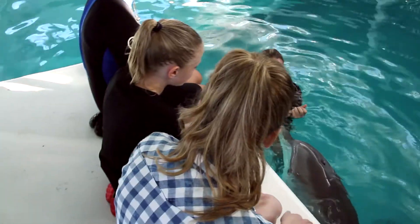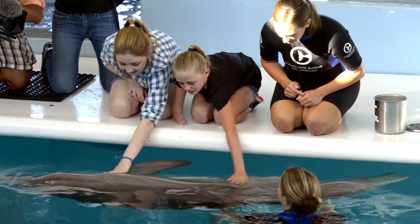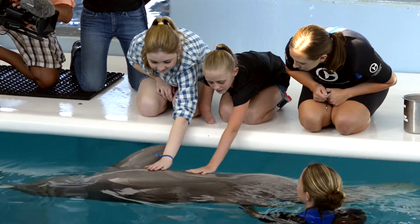Next thing you know, she's on the platform, and Winter's there, and she's in awe. You see her in awe. She really inspires me a lot. I love her movie.